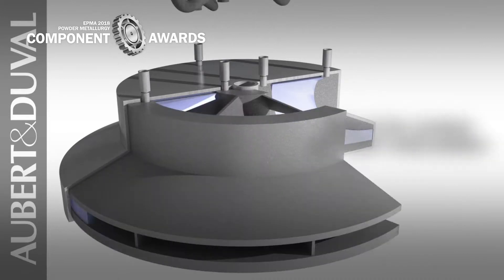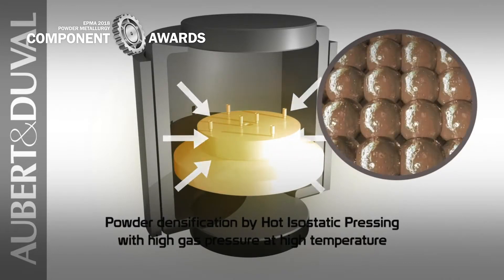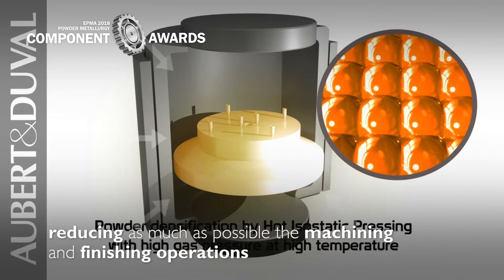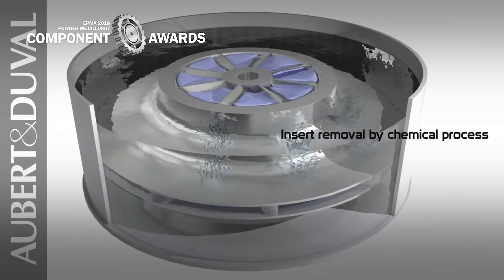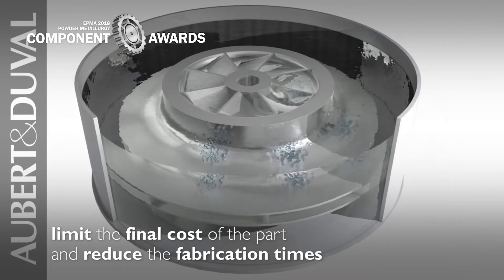After the HIP cycle, a rough machining was performed to open hydraulic channels and then facilitate the chemical pickling. This approach aims at reducing as much as possible the machining and finishing operations after HIP, in particular on the blades of the impeller, to limit the final cost of the part and reduce the fabrication times.